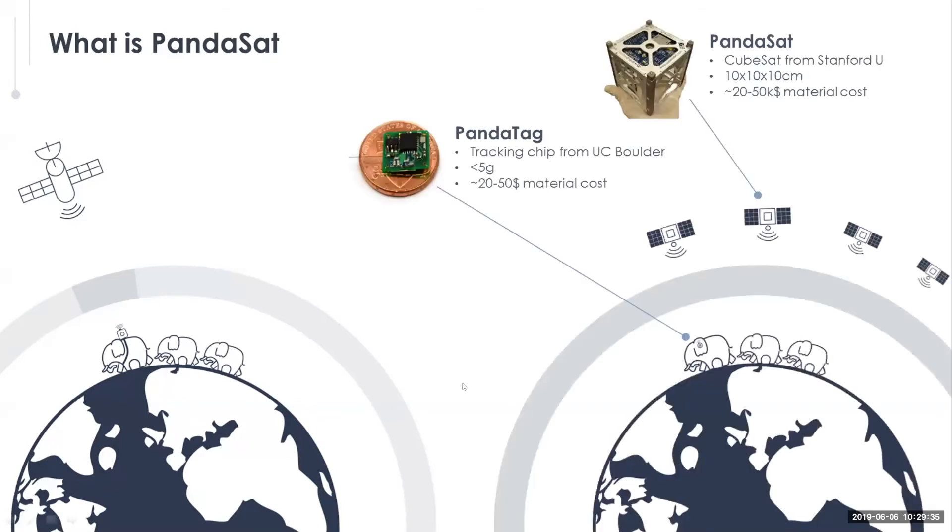With Pandasat, we hope to introduce very small tags — the size of a penny — with very low cost and very small antennas that could potentially reduce the invasiveness of tagging. For example, an ear tag in an elephant could change the tagging mechanism and allow tagging of more wildlife. The Pandasat satellite fits in the palm of your hand — it's an order of magnitude smaller than existing satellites, with very low material cost. When you have multiple satellites in a fleet, you can increase coverage beyond satellite overpass limitations — with multiple satellites, you could effectively have global coverage in real time.